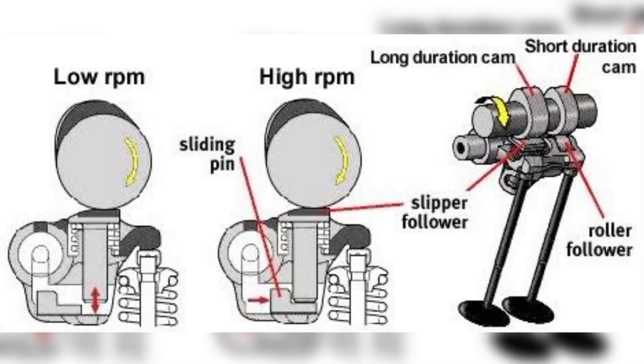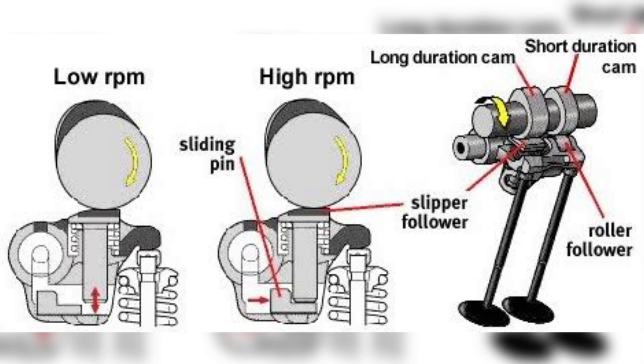And throttle position. Cam changing VVT systems, on the other hand, use different cam profiles with different valve lift and duration. These profiles are selected by a hydraulic or electric actuator that switches between them based on engine conditions.